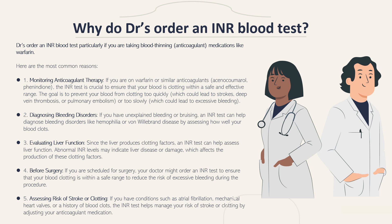The third reason doctors may order this test is to evaluate liver function. Since the liver produces clotting factors, an INR test can help assess liver function. Abnormal INR levels may indicate liver disease or damage, which affects the production of these clotting factors. Another reason is before surgery — your doctor might order an INR test to ensure your blood is clotting within a safe range to reduce the risk of excessive bleeding during the procedure.